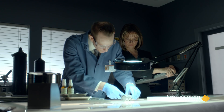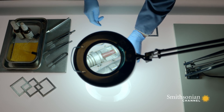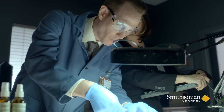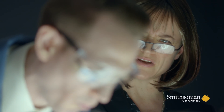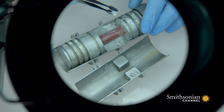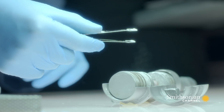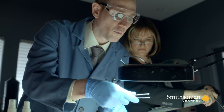To figure out why the metering valve malfunctioned, the investigators send it to Rolls-Royce for analysis. After cutting open the valve to study it, they find something they've never seen before: a strange white substance coating the walls of the valve.